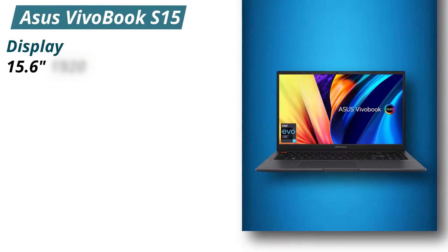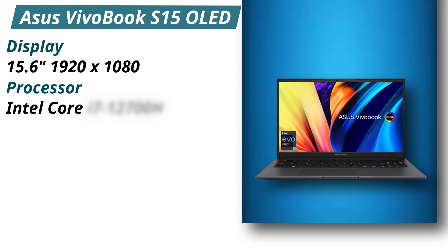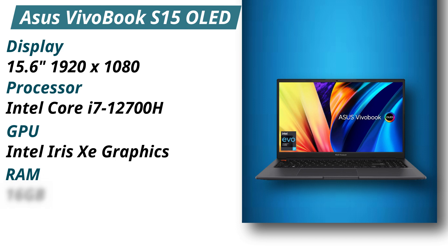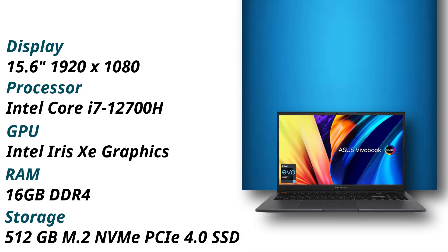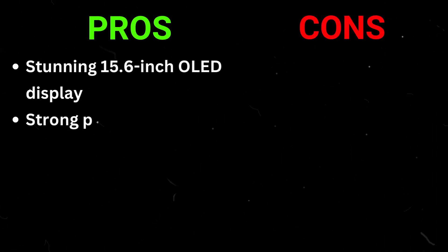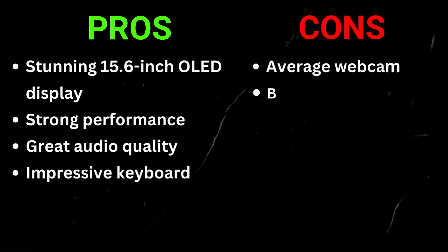Specifications — Display: 15.6 inches, 1920x1080. Processor: Intel Core i7-12700H. GPU: Intel Iris Xe graphics. RAM: 16GB DDR4. Storage: 512GB M.2 NVMe PCIe 4.0 SSD. Pros: stunning 15.6-inch OLED display, strong performance, great audio quality, impressive keyboard. Cons: average webcam, battery life could be better.